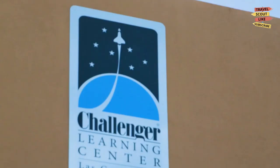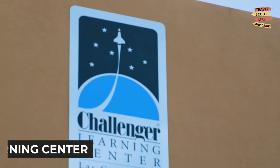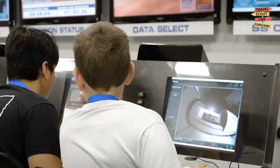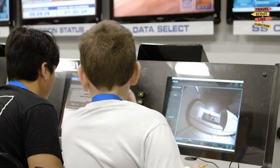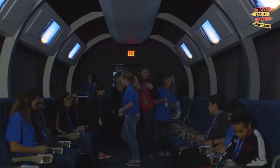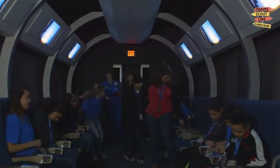For a unique and educational experience, visit the Challenger Learning Center. This interactive science center is dedicated to space exploration and features hands-on exhibits, planetarium shows, and even simulated space missions. Embark on a journey beyond Earth and discover the wonders of the universe.